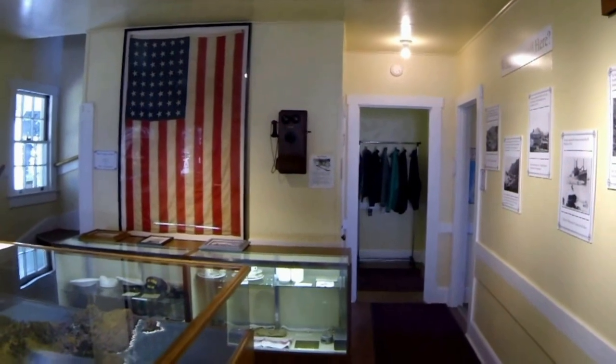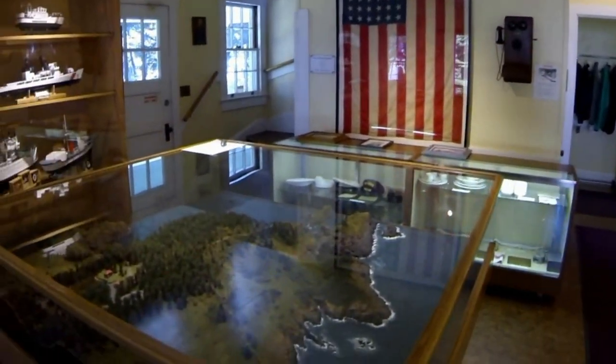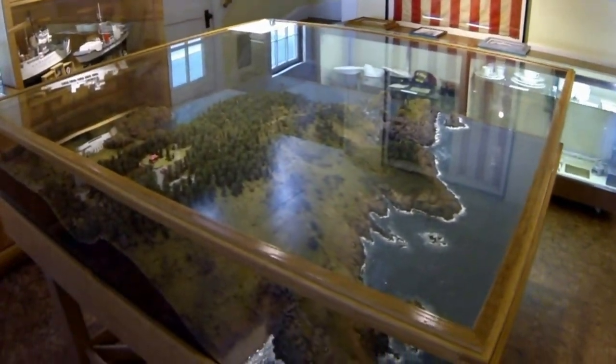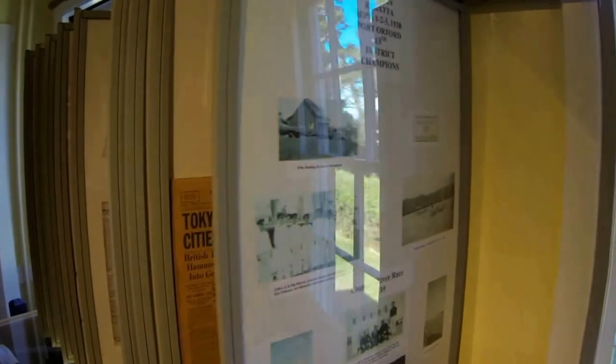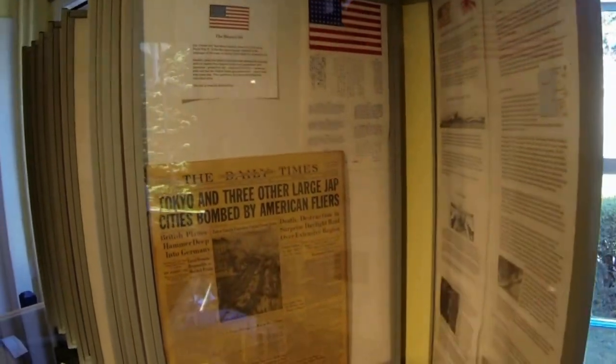This main room features a model of the Coast Guard Station and Head State Park, so you can decide which trails you'd like to take. There are many historical photographs on display, and the World War II era is especially interesting.